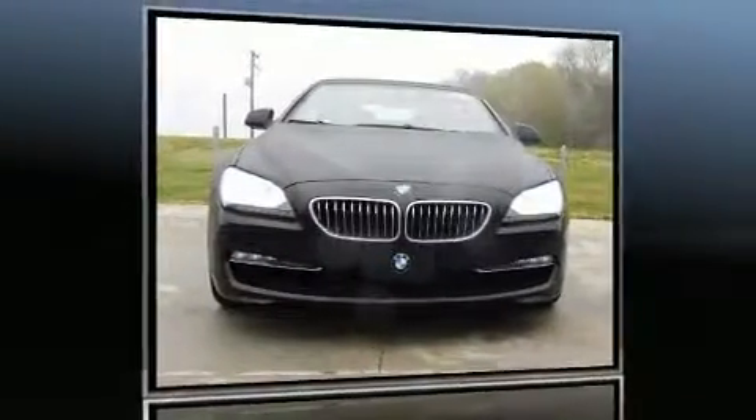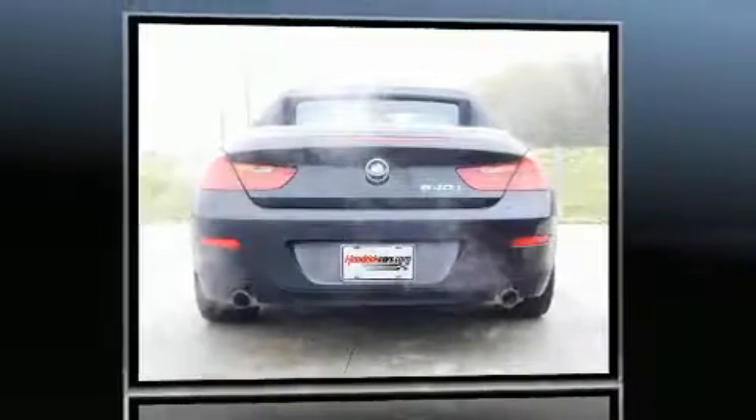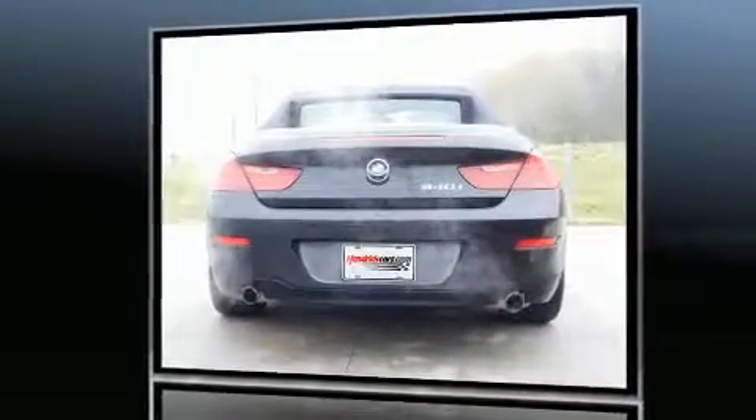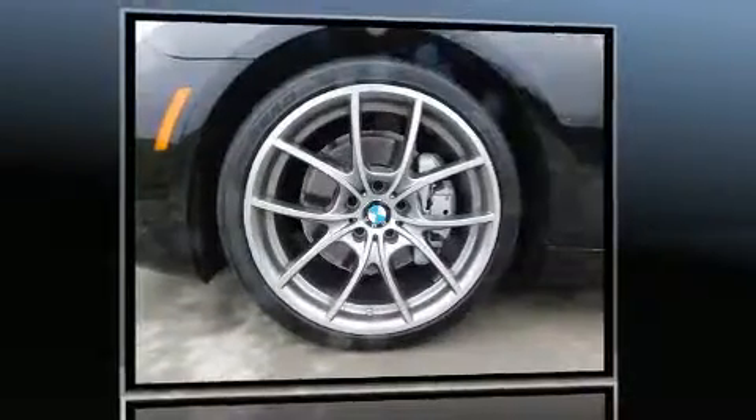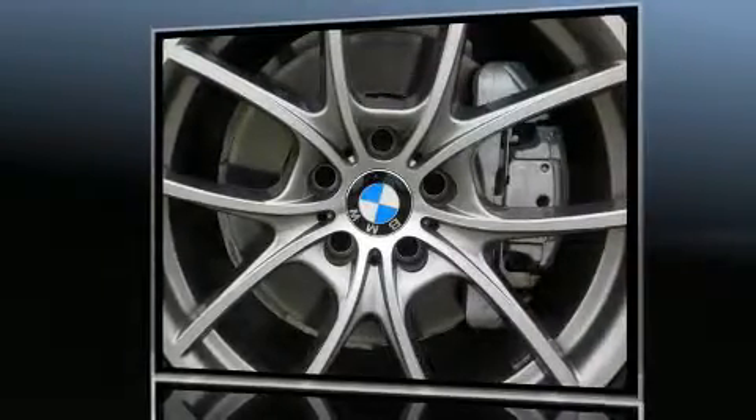Here's a great deal on a 2012 BMW 640i. With fewer than 45,000 miles on the odometer, this model delivers an exhilarating ride without compromising ultimate luxury. Under the hood, you'll find a six-cylinder engine with more than 300 horsepower, providing a smooth and predictable driving experience.